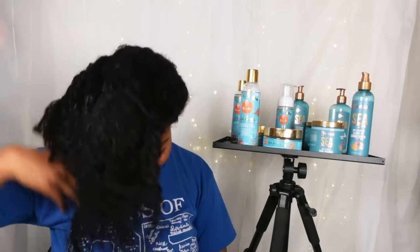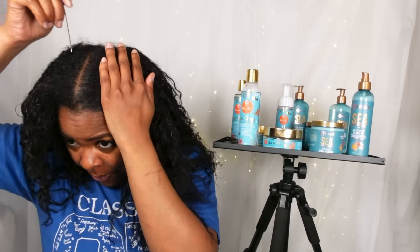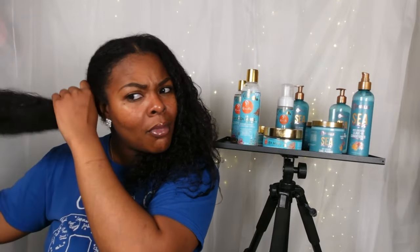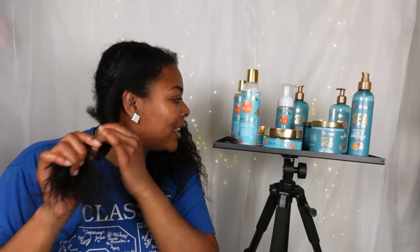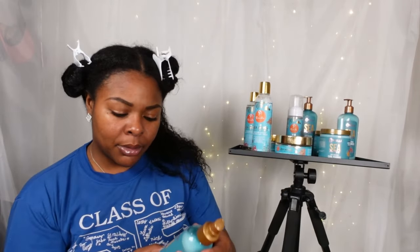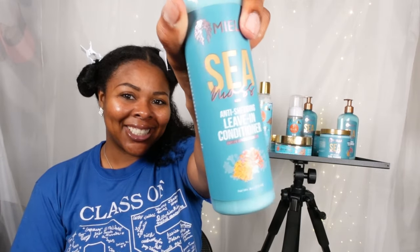Just a disclaimer: this is not a video on how to do perm rods. I'm going to get through the style pretty quickly, but throughout the installation process I'll be explaining what I notice as I use the products. First I'm going to put a nice part down the middle of my head, define it, and pin one half up and out the way. We're going to do Curls on this side and Mielle Organics on this side. Let's start with Mielle Organics — the very first thing is their anti-shedding leave-in conditioner.